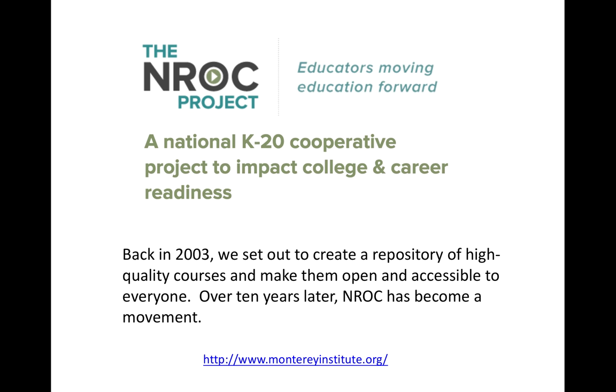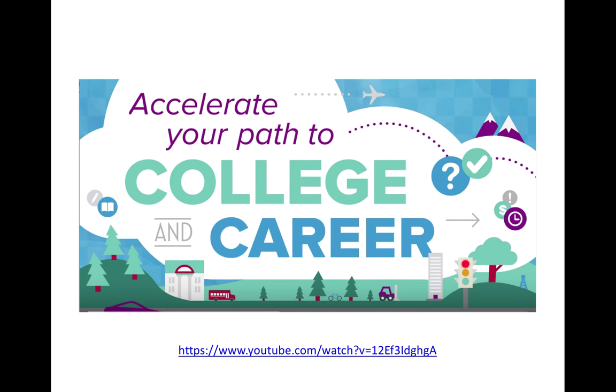It is available to all Nebraska teachers — the ESUCC pays for a membership that makes it free to Nebraska teachers. So this EdReady product I'm going to show you is free for you to use with your students. I'm going to start with a short video that talks about EdReady and its focus on college and career readiness.